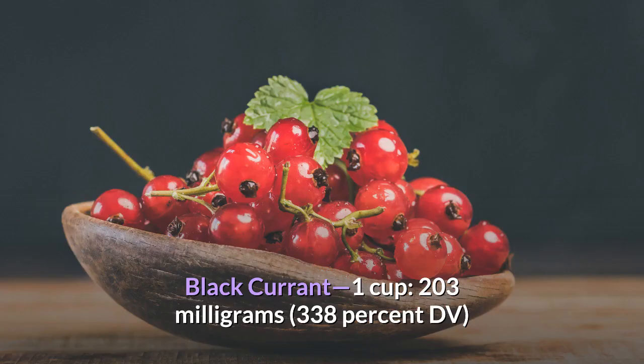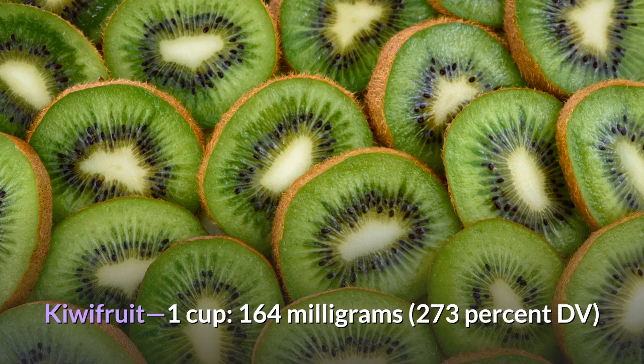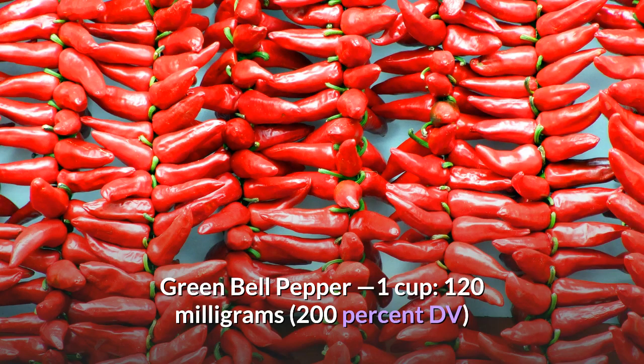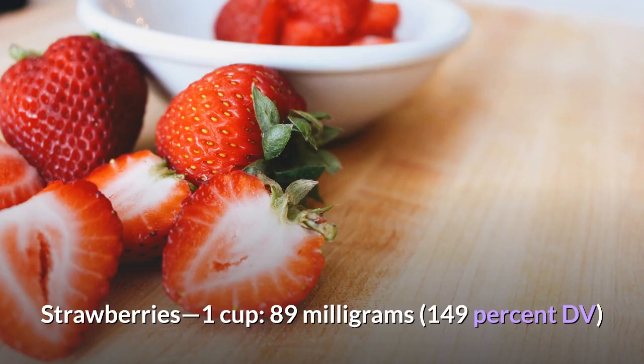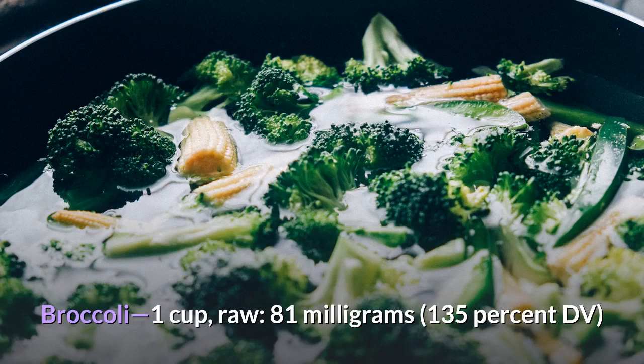Black currant: 1 cup, 203 mg, 338% DV. Red pepper: 1 cup, 190 mg, 317% DV. Kiwifruit: 1 cup, 164 mg, 273% DV. Guava: 1 fruit, 126 mg, 209% DV. Green bell pepper: 1 cup, 120 mg, 200% DV. Orange: 1 large, 98 mg, 163% DV. Strawberries: 1 cup, 89 mg, 149% DV. Papaya: 1 cup, 87 mg, 144% DV. Broccoli: 1 cup raw, 81 mg, 135% DV.